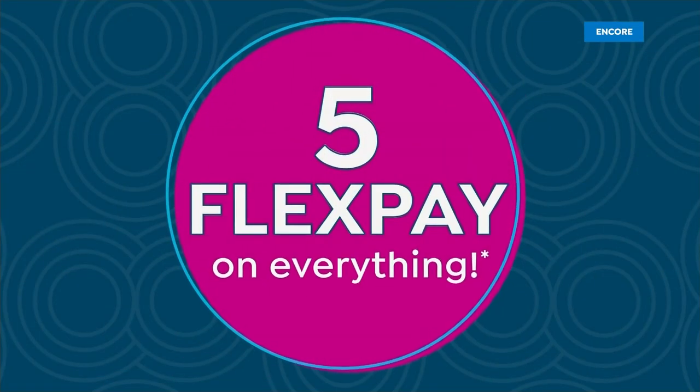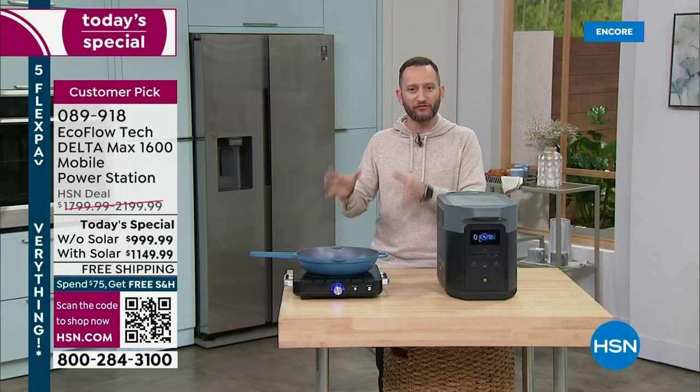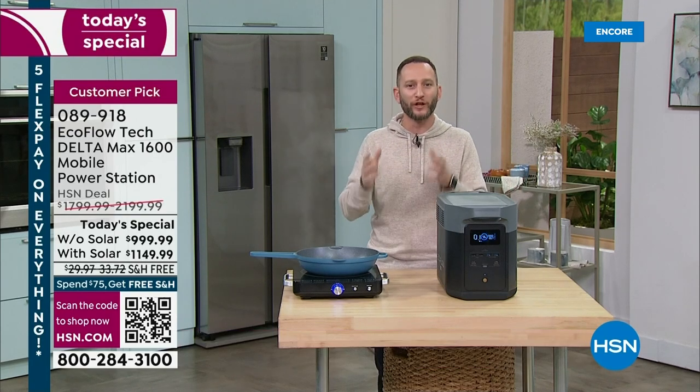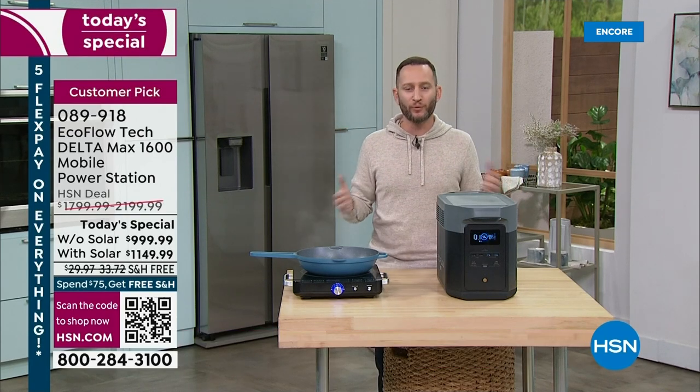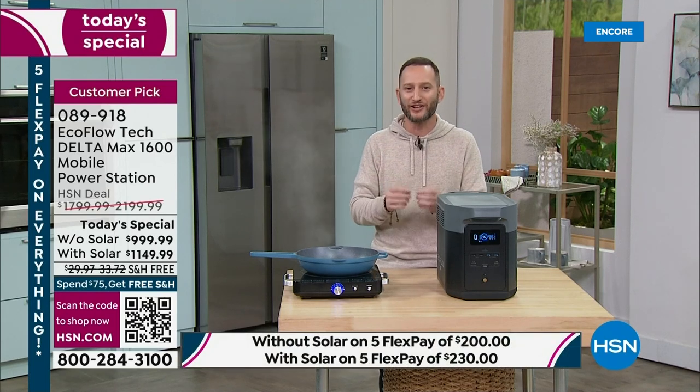Special guest Justin Hyatt, voice of EcoFlow and HSN, joins us. It's exciting to kick off 2023 with a plan. If you've ever been thinking, what are we going to do if we lose power? — because it's not a matter of if, it's a matter of when. This is the way to do it, and it's for everybody because it's simple and easy. There's no pull crank, no gas, no emissions, no maintenance, and no learning curve — just one touch of a button.